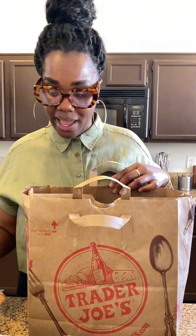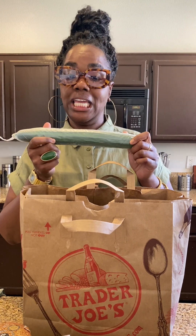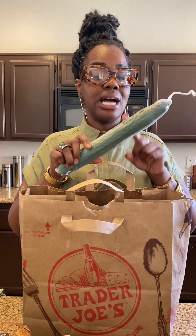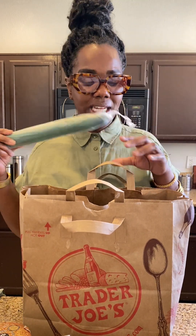I love to make tzatziki, so this is a Persian cucumber. My sons also love this in their lunch — I slice these up and put them in their lunch, and I also add it to the salads that we eat.